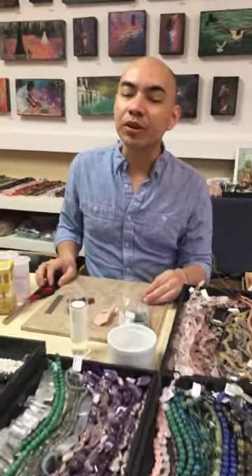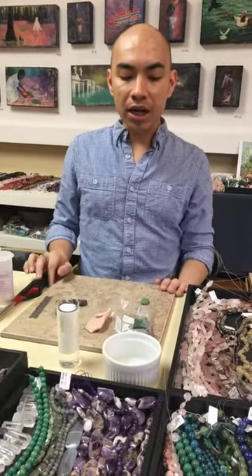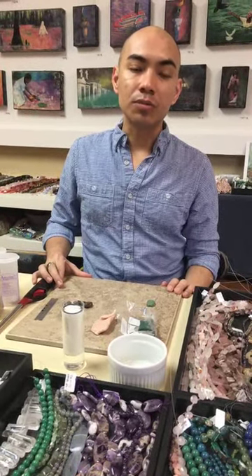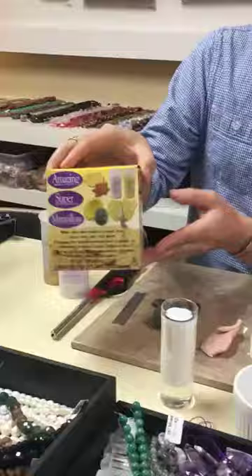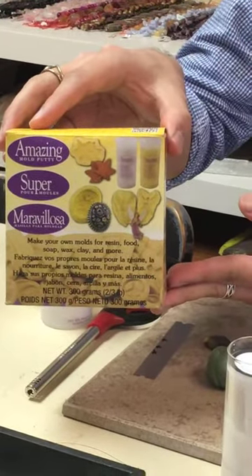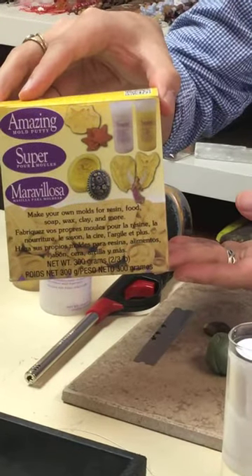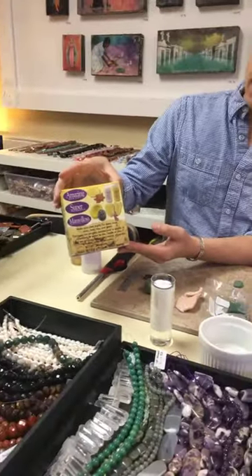Hi everybody, it's me Andrew here at Allegory Gallery in Ligonier, Pennsylvania. Today on our little Facebook Live segment, I thought that we would do something that I love and have been doing for a while — it's mold making. It's a simple mold that we're going to be making with mold putty. You can get this at Amazing Casting Products. I think the website is www.moldputty.com. And if you Google Amazing Casting Products, this will come up.